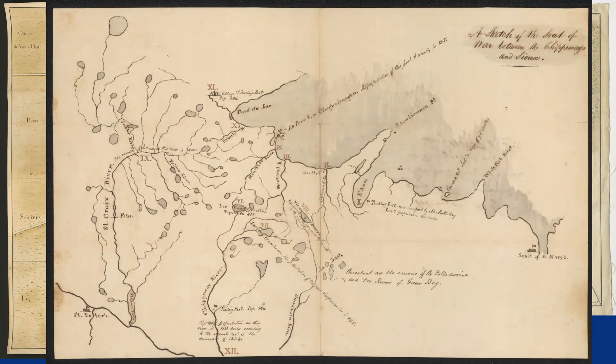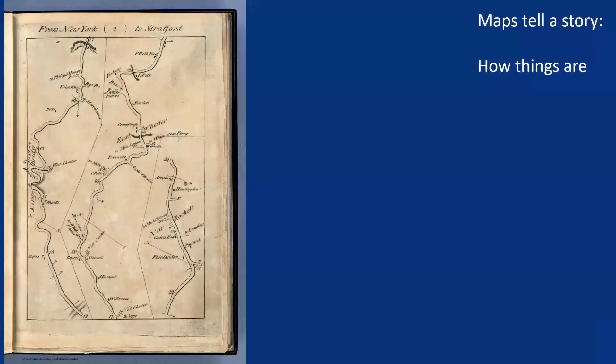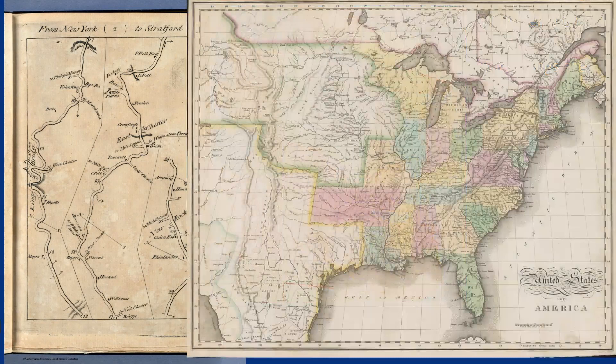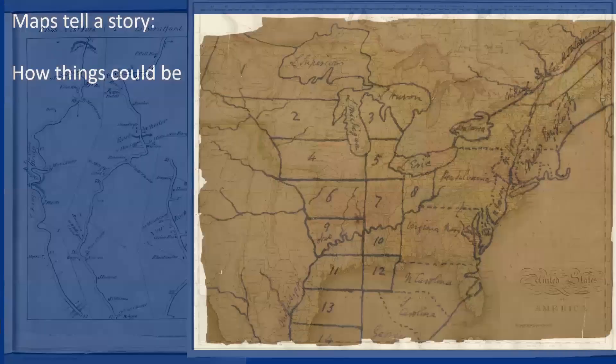Whatever their form, maps aim to reach an audience beyond themselves to tell a story. Many narratives are possible, whether it's a narrative of navigation — how to get from A to B — of ownership, showing what is mine and what is yours, or location, where things are, as in this early map of the United States.